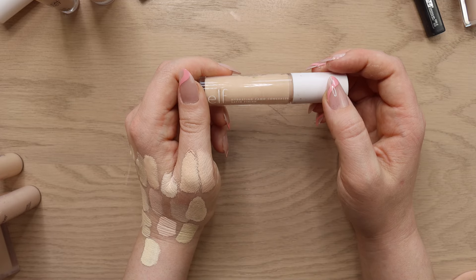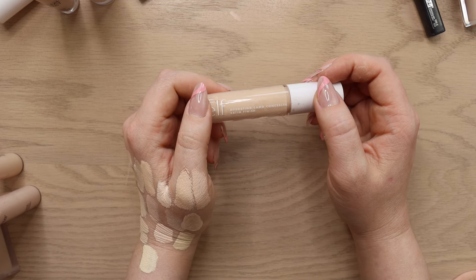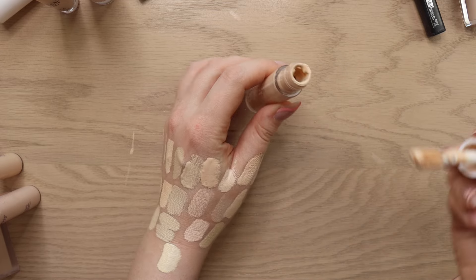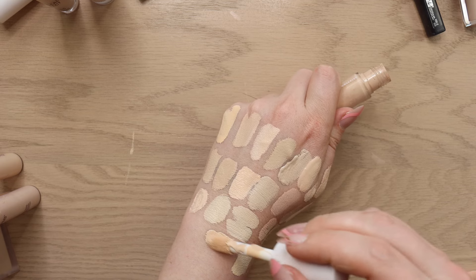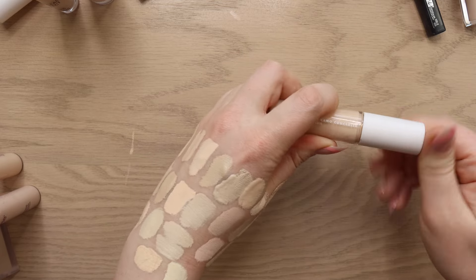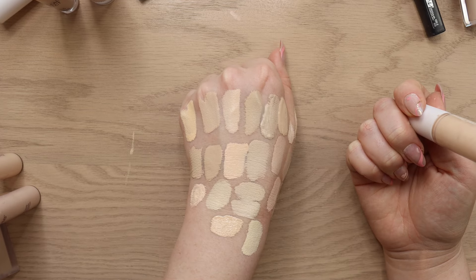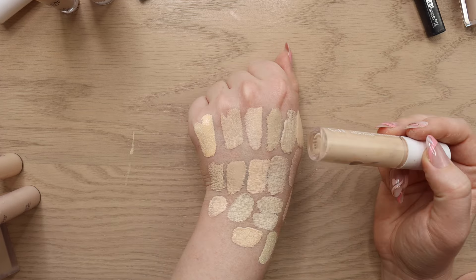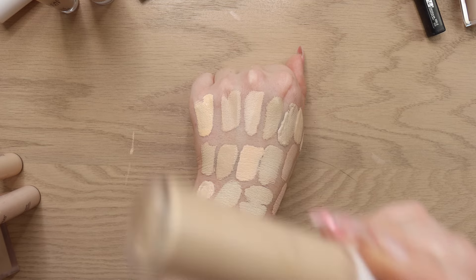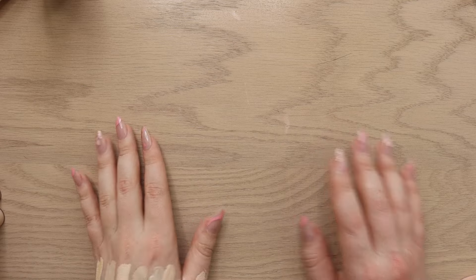I have the e.l.f. Satin Finish Camo Concealer. I didn't love the original Camo but this satin one is actually really beautiful. I recently pulled it out when I did a full face of e.l.f. and hadn't used it in the longest time. The shade is a nice warm fair shade. Even though I have so many different undertones in my collection I always make it work — that's the nice thing about being super neutral. I like it, I'm going to keep it.